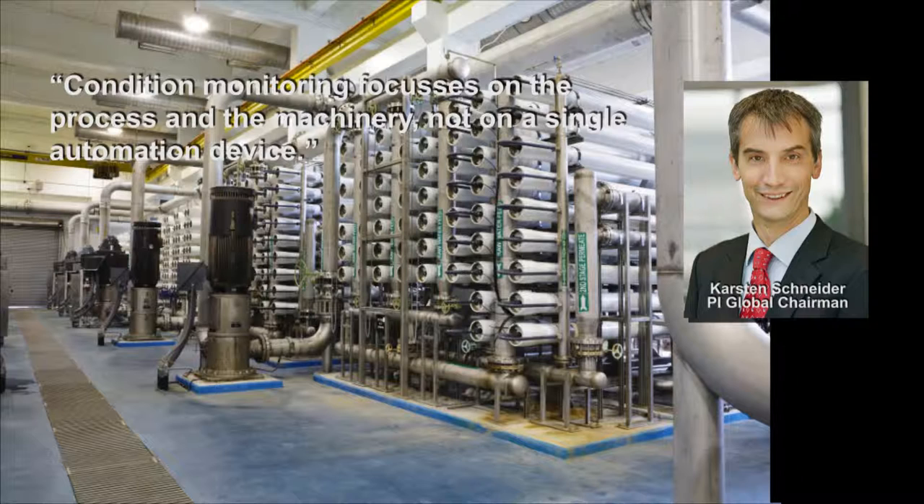With the introduction of fieldbus communication in the late 90s, we gave engineers a tool at hand that they could easily use to detect errors in devices, see if something was broken, and fix it — they immediately knew where the fault happened and could quickly replace it.